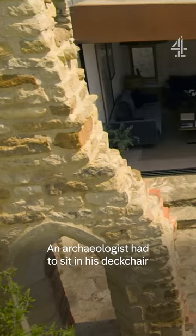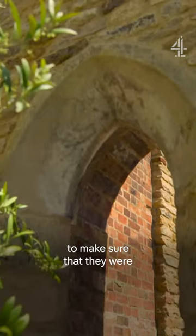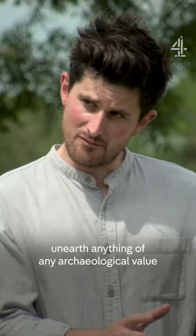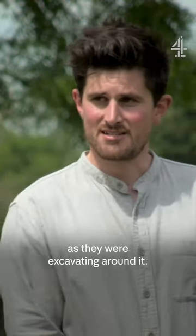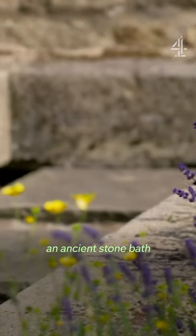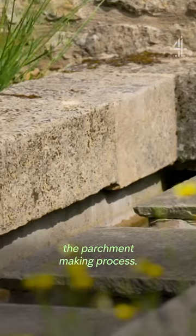An archaeologist had to sit in his deck chair and look at the builders to make sure that they were restoring the ruin as they should, and also make sure that they didn't unearth anything of any archaeological value as they were excavating around it. But they did find something — an ancient stone bath once used as part of the parchment making process.